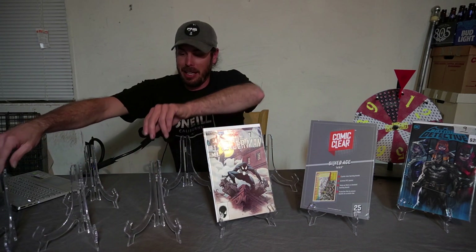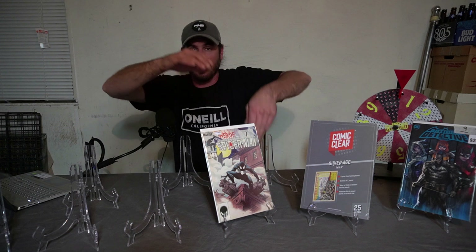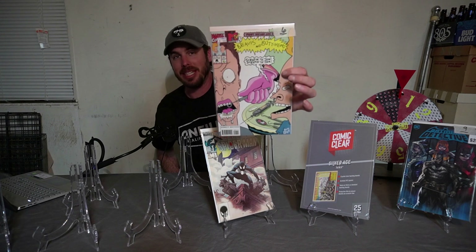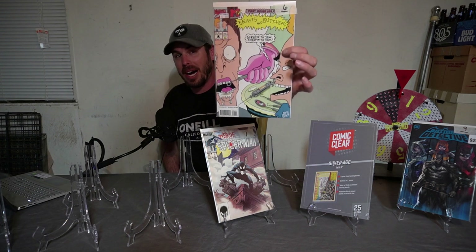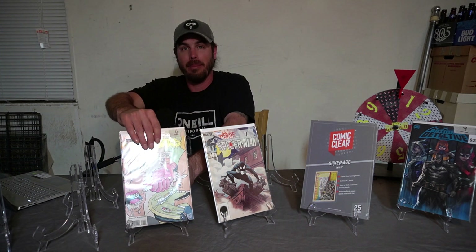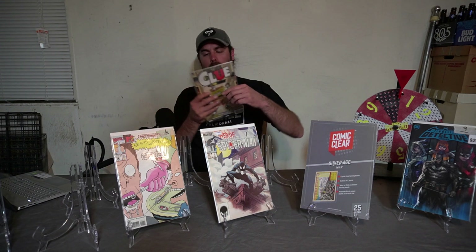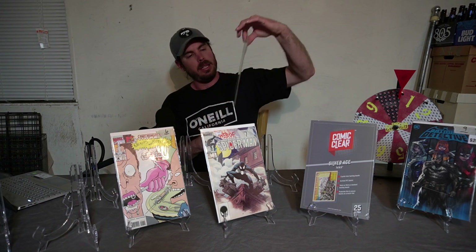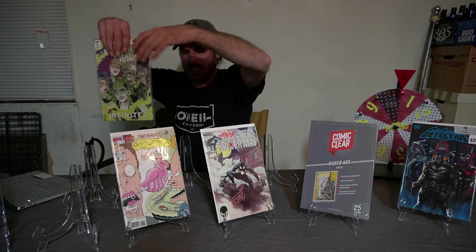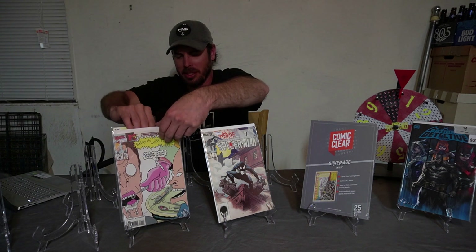Spot number six is the one and only original spot from when I started this Thursday giveaway — that is Beavis and Butthead number one, last one standing. If you're part of my Wild Tuesdays, I mentioned I'm going to do something fun with this spot. Every week it's up, I'll be adding a book to it along the same genre. This week we're adding Gem and the Holograms number one. If we land on spot number six, you'll be winning two books.